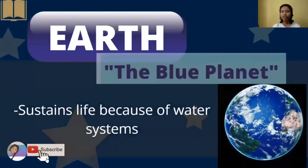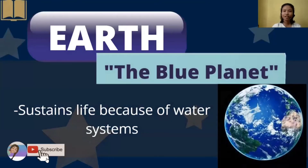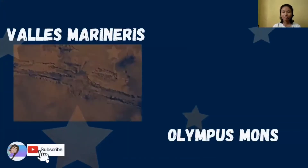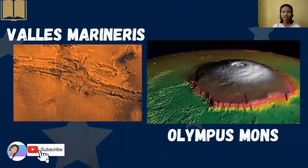We have here the Earth, or the blue planet. It can sustain life because of its water systems. Next is Mars, or the red planet. Here we can see the highest volcano, the Olympus Mons, and the largest system of canyons, the Valles Marineris. Here is a picture of Valles Marineris and Olympus Mons.